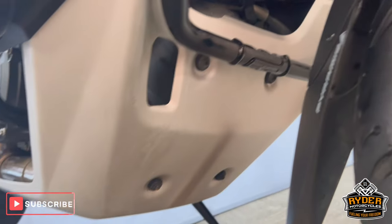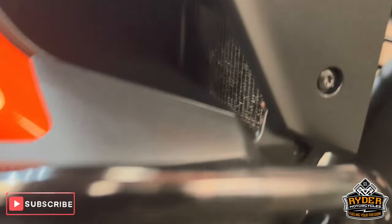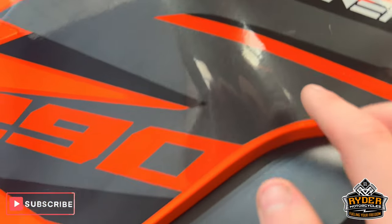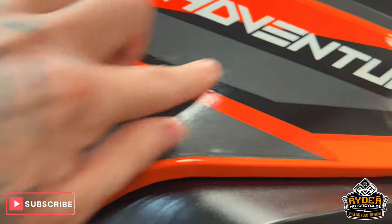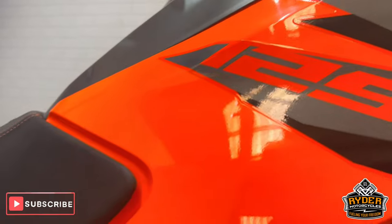The belly pans are really nice. Of course, we've got the crash protection, all in nice condition. There are no marks or anything like that along there, same lower down. On the right-hand side, there's a tiny little bit of grey through the sticker there, but it's actually hardly noticeable.